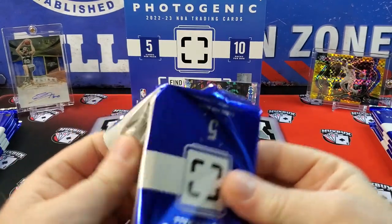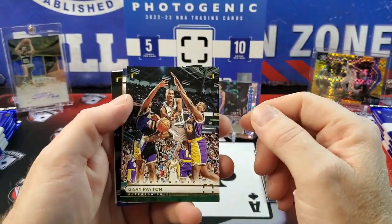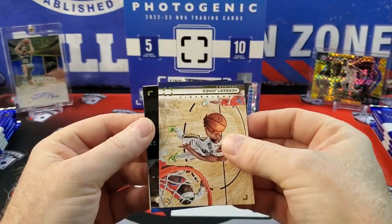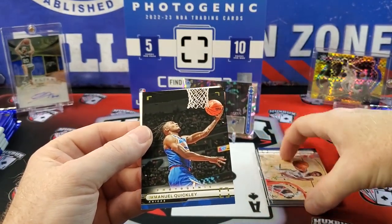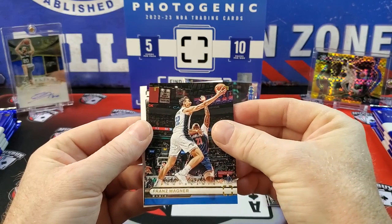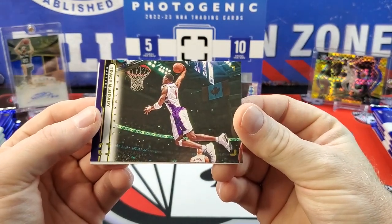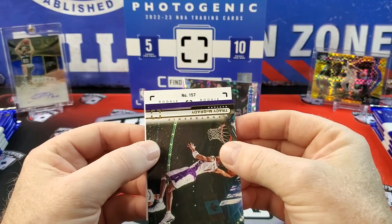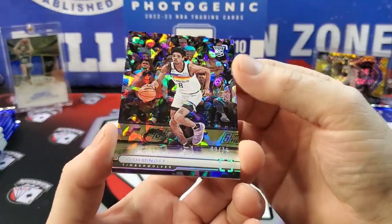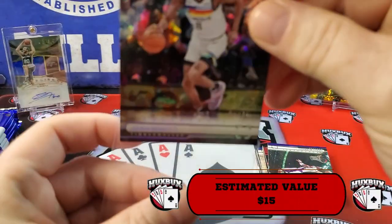Just gorgeous. Gary Payton going for the PC. Herb Jones. What is this — Emmanuel Quickly. Franz Wagner. Gorgeous card — I like that Tracy McGrady, check that out. Why can't every card do this? And here's our first rookie — it's going to be Josh Minot, numbered out of 75. That's one of our parallels, because all the rookies are numbered to 999.